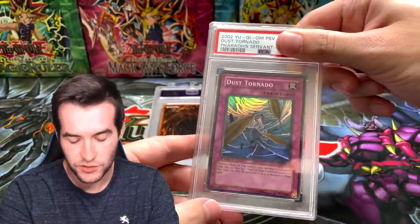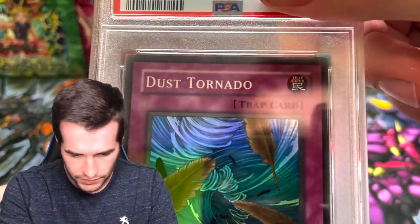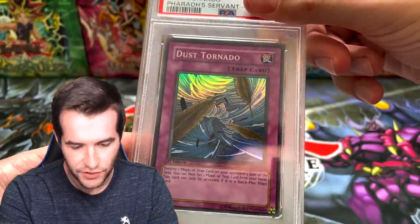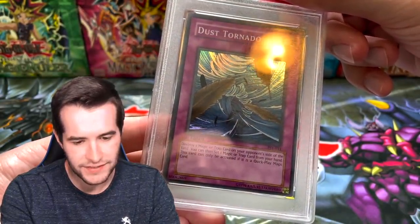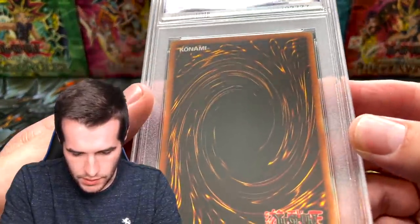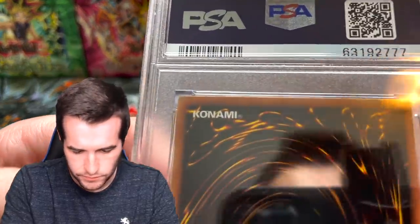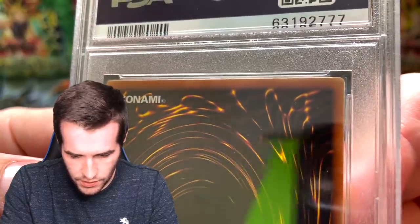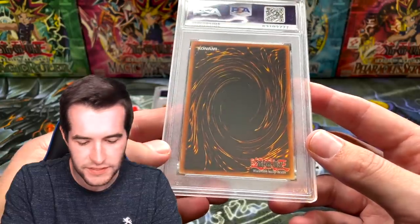Next one: Dust Tornado — also Speciality's card. Let's check the top for edgeware. The centering is definitely not very good; right to left is a little off too. Nothing got into the slab, which is a big plus. The top edge looks better than the last one. Come on, let's go — I'll guess a nine.